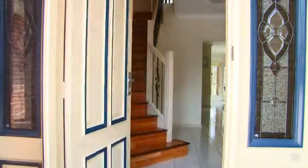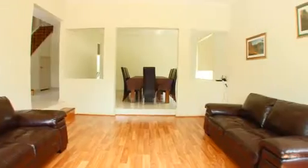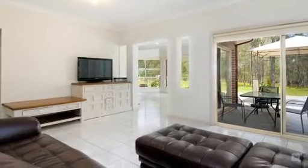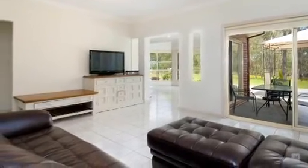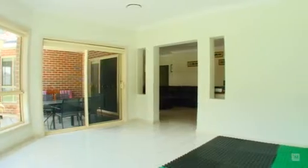As you walk through the front door you are greeted by this spacious light filled formal lounge dining which also features high ceilings. Towards the back of this home you step into this lovely open family room which extends into the games area, which is big enough for the whole family to enjoy.